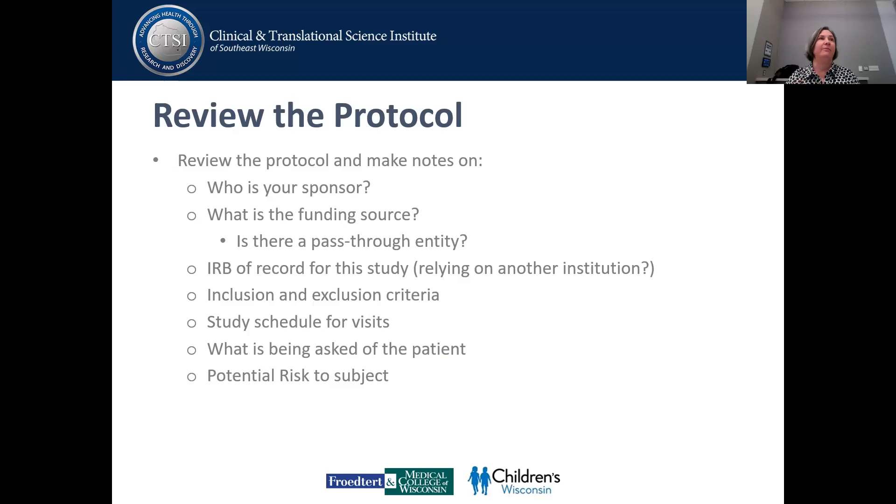Now that you've put it into Encore and are getting it set up in Florence, I think it's another time to go back and review the protocol and make sure you understand exactly what's in there. One thing new coordinators often misinterpret is that sometimes the person they're talking to is the contract research organization. They'll say, who's the sponsor? And they'll say, it's IQVIA — and that's not the sponsor. You need to know who your sponsor is. Sometimes it's a drug company, sometimes two drug companies, sometimes multiple players. That will definitely be spelled out in the protocol.